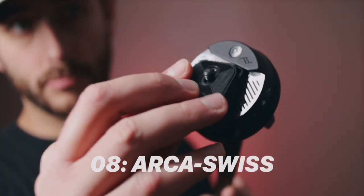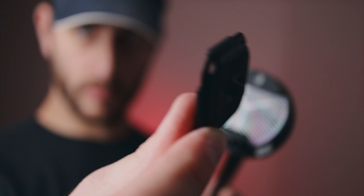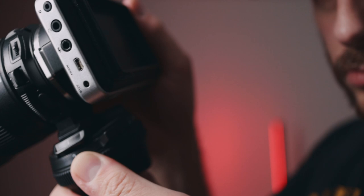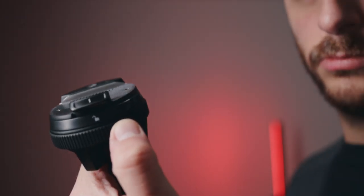Number eight: Arca Swiss compatibility. A lot of tripods use their own proprietary quick release standards, but Peak Design includes a compact quick release plate that works with the Arca Swiss standard. That means any camera mount, lighting mount, or accessory compatible with Arca Swiss — even Metabones Speed Boosters — will work with this tripod. Very versatile.